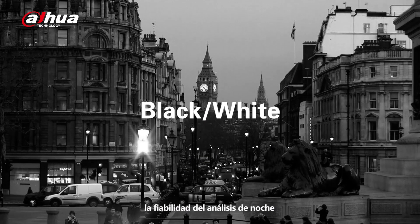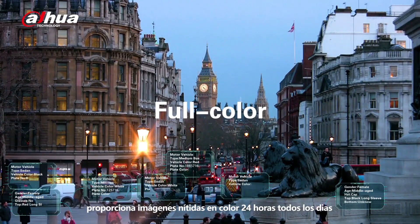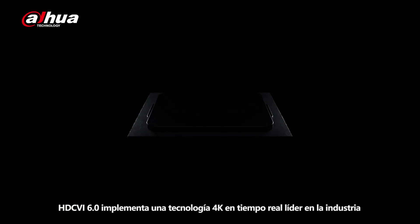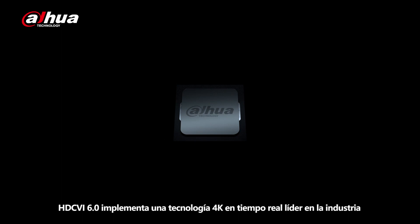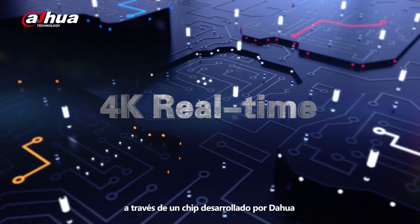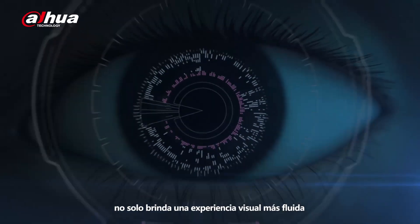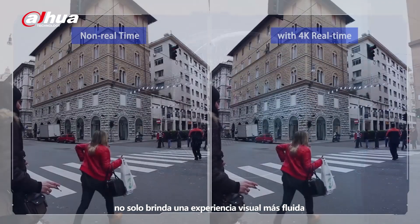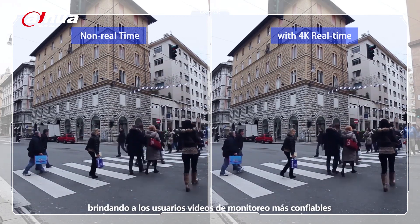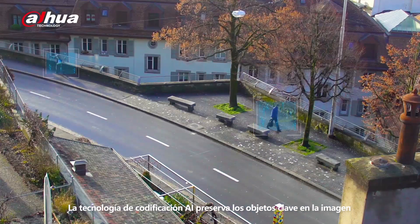Users do not have to worry about the reliability of analysis, even at night. The full-color camera provides 24/7 clear-colored images that show attributes of targets. HDCVI 6.0 realizes industry-leading 4K real-time technology through Dahua's self-developed chipset. Videos with 4K at 25-30 frames per second not only bring a smoother visual experience, but also restore the monitored scenes more accurately.